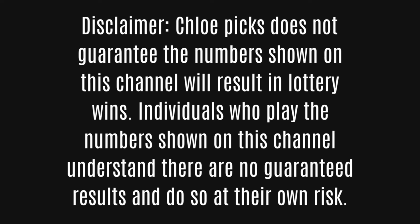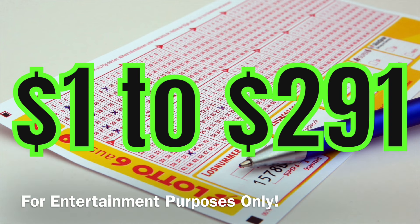Chloe Picks does not guarantee the numbers shown on this channel will result in lottery wins. Individuals who play the numbers shown on this channel understand that there are no guaranteed results and do so at their own risk.